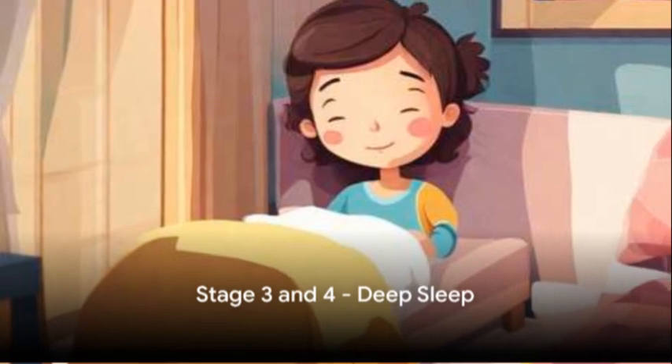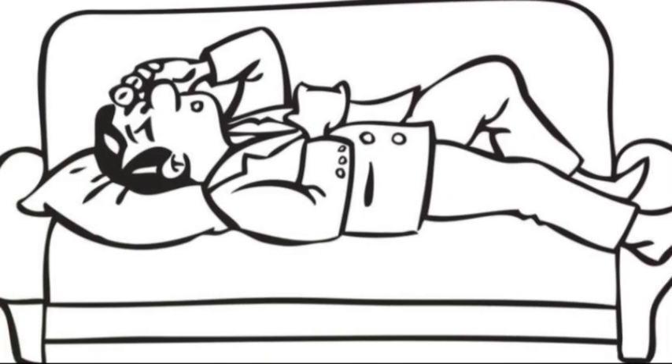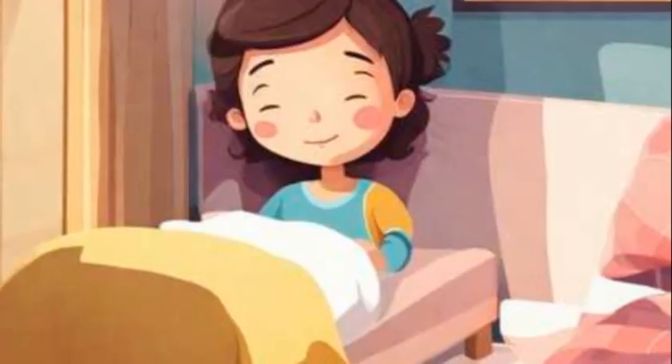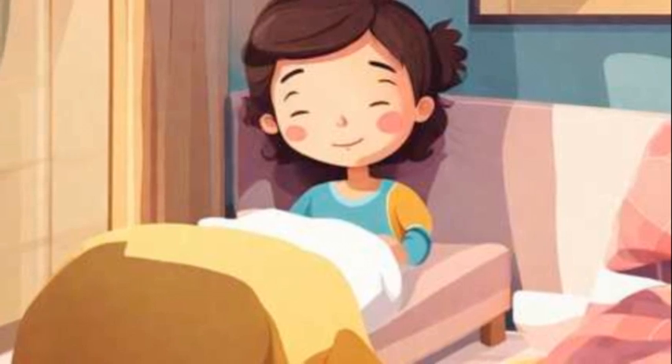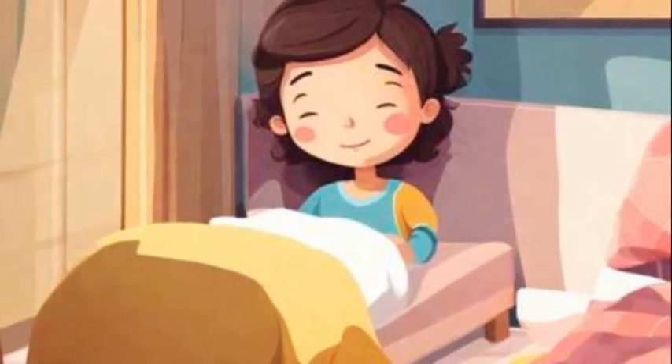Next, we enter stage 3 and 4, also known as deep sleep or slow wave sleep. Our brain produces delta waves, and it becomes difficult to wake us up during this stage. Deep sleep is crucial for physical restoration and growth, as well as immune system functioning.